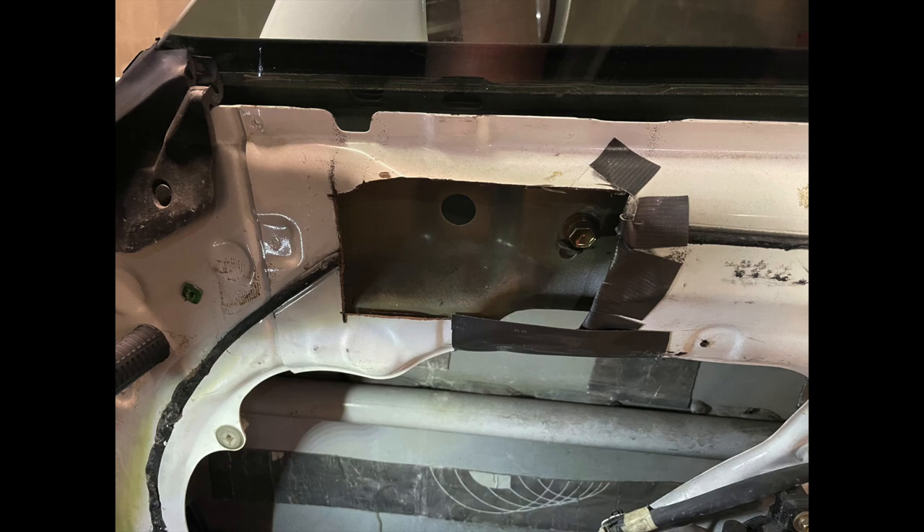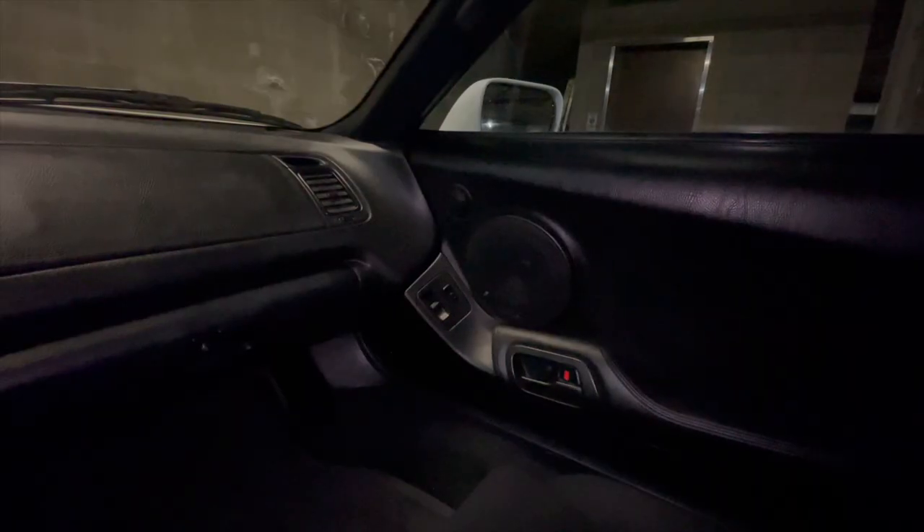They cut out the steel in the door so the tweeters would fit back there. I need to get that fixed somehow — I certainly can't weld in the garage. It's not structural and it's a small enough piece that it's not really a big deal, but it just bugs me, so eventually I will get those fixed.